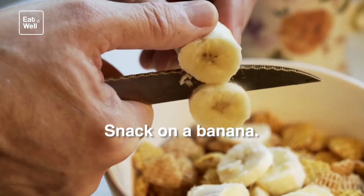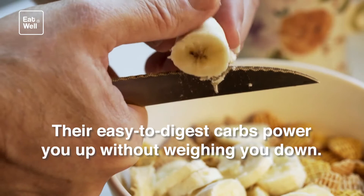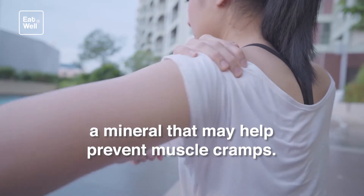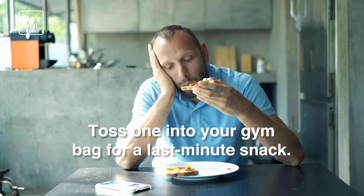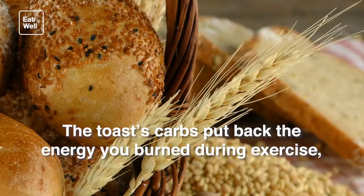Before workout: banana. Only have five or ten minutes before your workout? Snack on a banana. They're easy-to-digest carbs that power you up without weighing you down. They are also a good source of antioxidants and potassium, a mineral that may help prevent muscle cramps. Toss one into your gym bag for a last-minute snack.